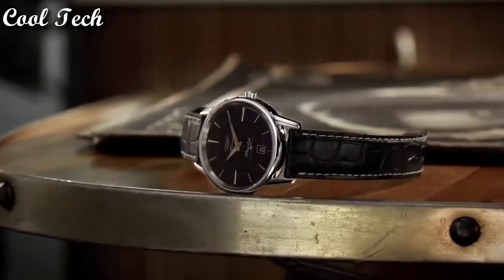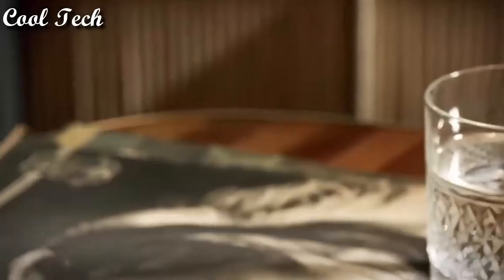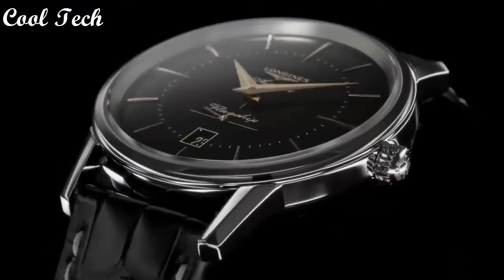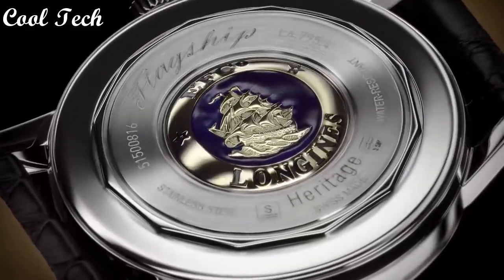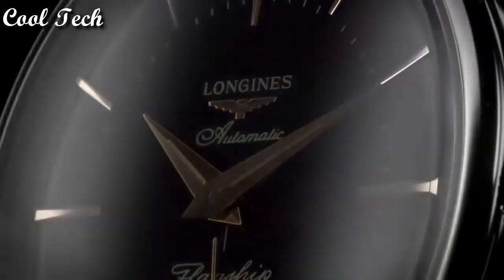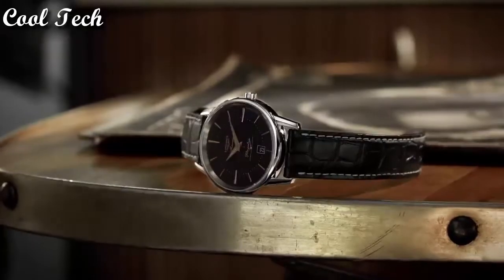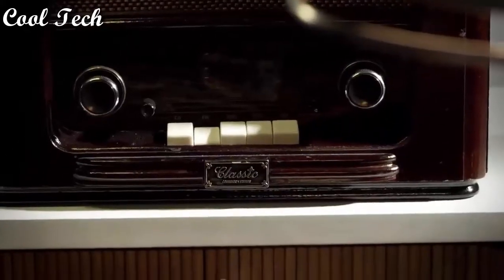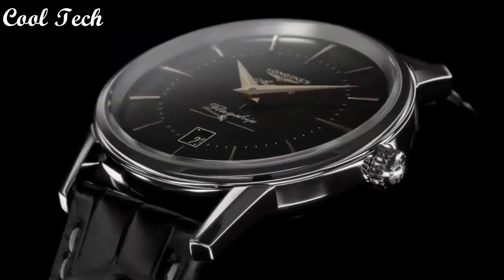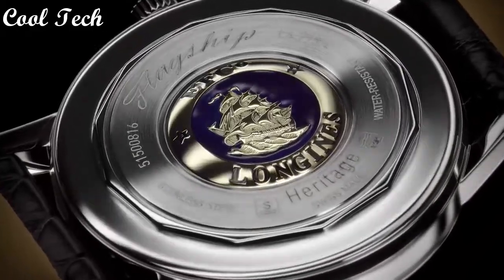Top 5. Item shape: round. Dial window material type: scratch-resistant sapphire. Display type: analog. Clasp: tank buckle. Case diameter: 38 millimeters. Band material: stainless steel, band color: black. Movement: Swiss automatic. Water resistance depth: 30 meters.